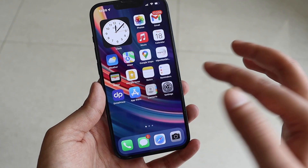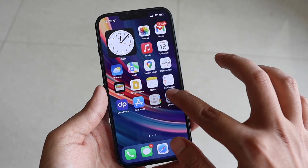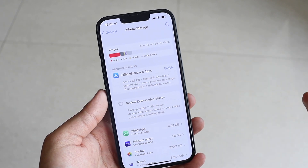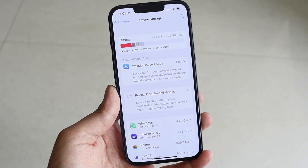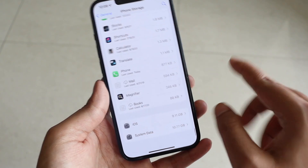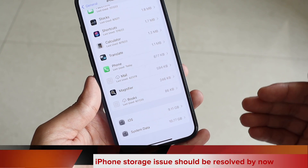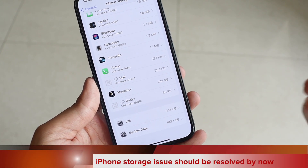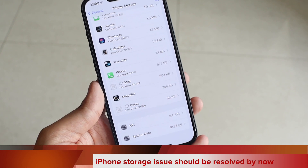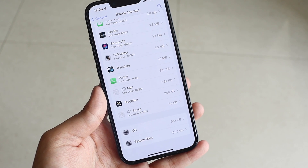Many people complained about battery life and storage issues, so let's look at those. Going to Settings, General, iPhone Storage — this is a 128 GB iPhone, and after updating I can see that system data is consuming 10.77 GB on my iPhone 13.